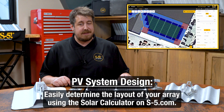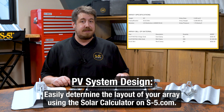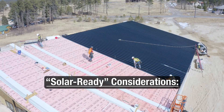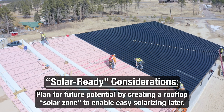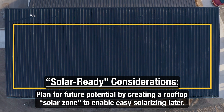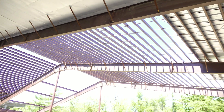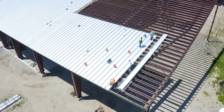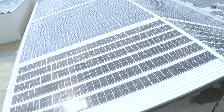Next, determine the design of your PV system, which can easily be done using the solar calculator on s-5.com. On new construction, even when not utilizing solar now, plan for future potential by creating a rooftop solar zone. A few simple and cost-free solar-ready considerations in design and construction stages will enable easy solarizing later and will allow you to maximize your system size.